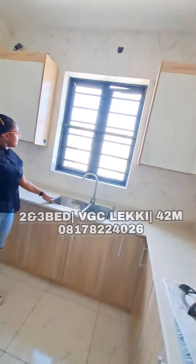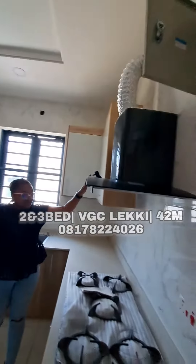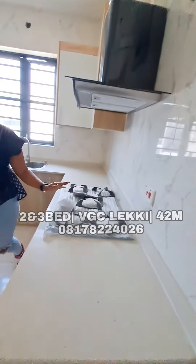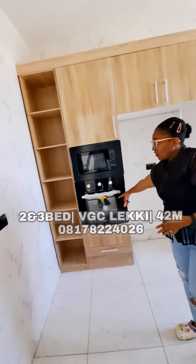Right here is the double sink and we have lots of shelves right here. We also have an extractor right here, a stove burner, and then we have a spacious refrigerator and the oven.